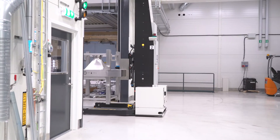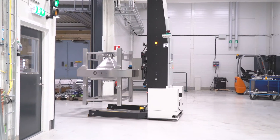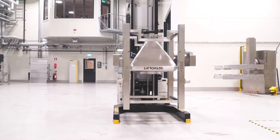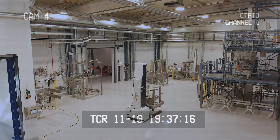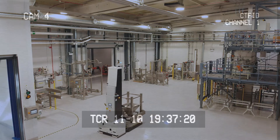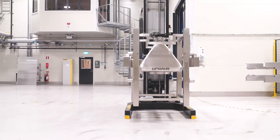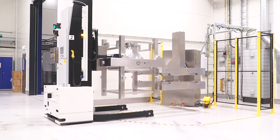Meet Bob, the AGV, here seen transporting the freshly atomized titanium powder in its container toward the next vital step. AGV is short for Automated Guided Vehicle, meaning they are electrically powered robots. As with Bob and his peers, many steps and processes in creating fine metal powder are fully automated — a measure taken to ensure our powder is 100% consistent in quality as well as top of the line in terms of material properties.